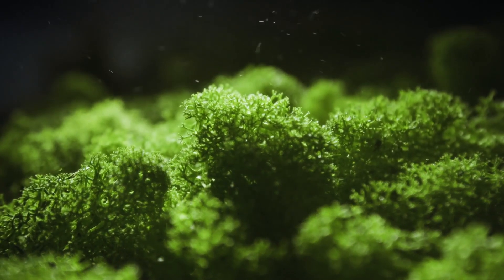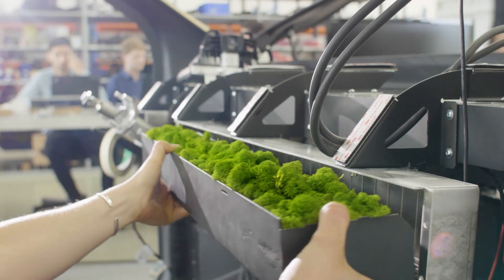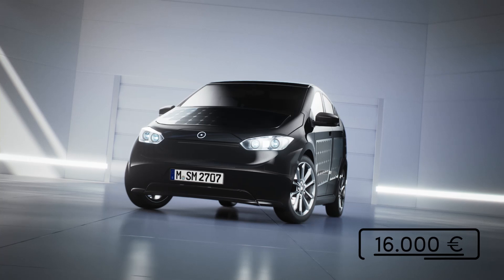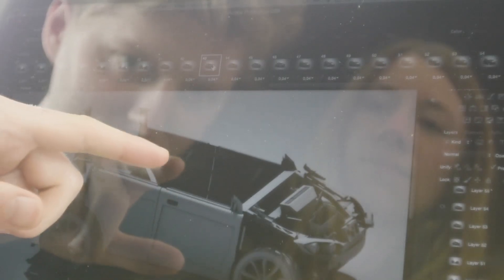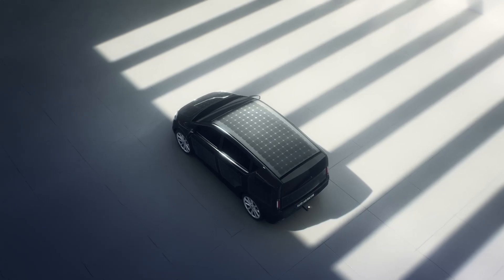As an air filter, we integrated a special moss. It filters up to 20% of the fine dust while requiring no special care. The Sion costs 16,000 Euro. Concerning the battery, you can either decide to rent it or buy it right away. We kept the car as simple as possible, without compromising on safety and usability.